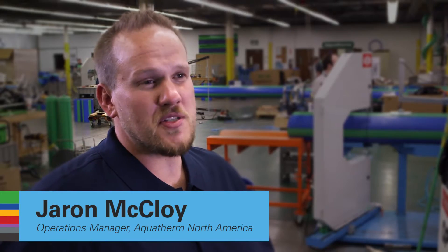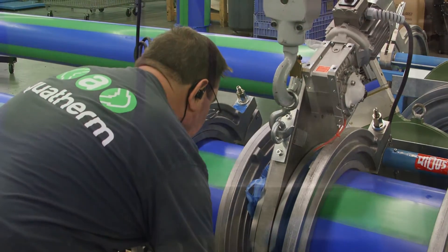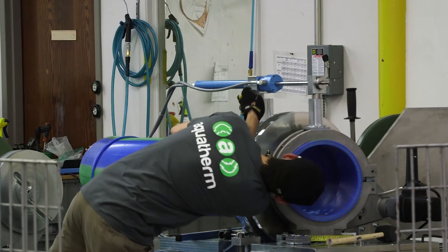Contractors really love this product because once it's on site it's plug-and-play. We've invested heavily in the production department — we're close to one million dollars in tools, as well as increasing our productivity to two shifts.